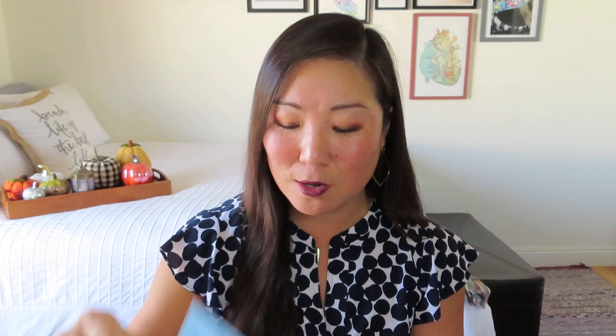And here I've got a little note from her. It says: Happy Holidays, lovely. I hope your holidays are full of laughter and joy. For this box, we worked with a couple other small businesses to create the perfect holiday gift. When I think of the holidays, I think comfort and happiness, and I hope this box makes you feel the same. Remember, there's always a little bit of everything — beauty, self-care, and lifestyle. Thank you for supporting my small business. What a cute little note card. I'm going to put the little product card up in front of me, and she does have it categorized into a self-care section, a beauty section, and then the everyday essentials section.